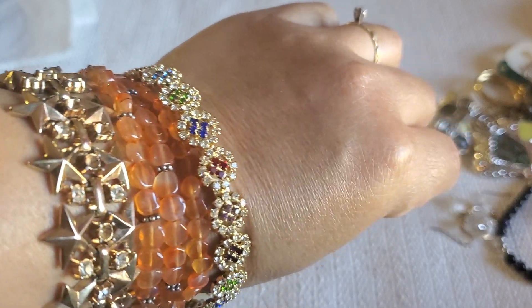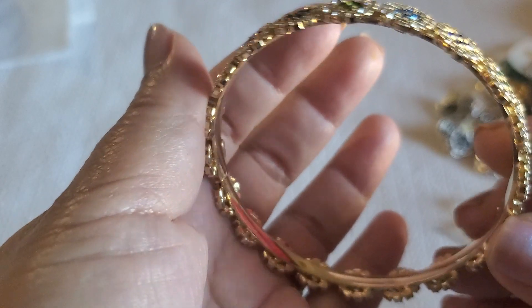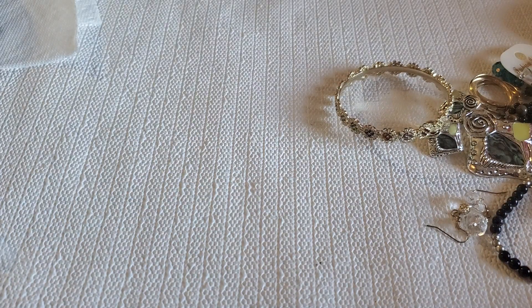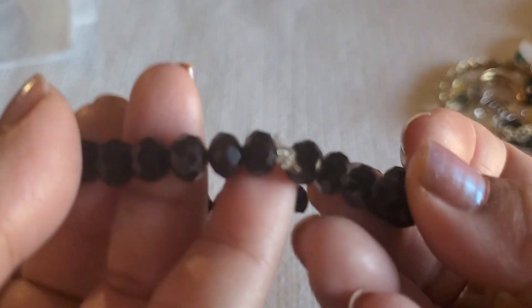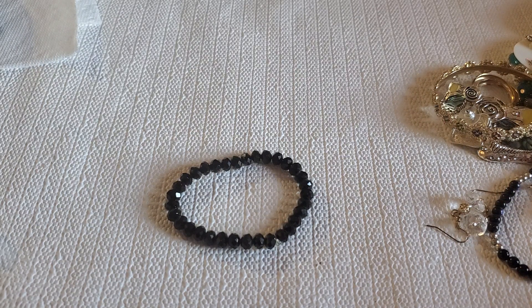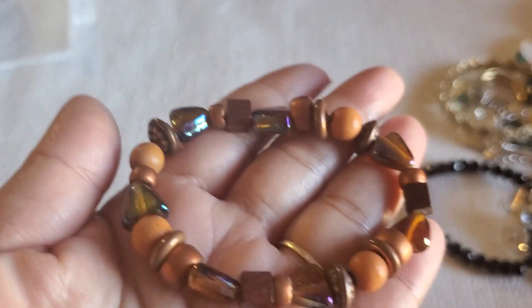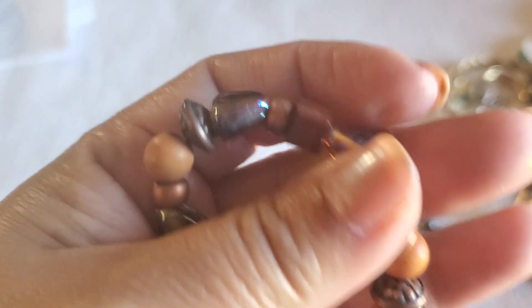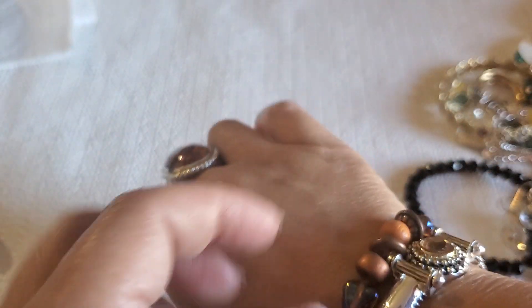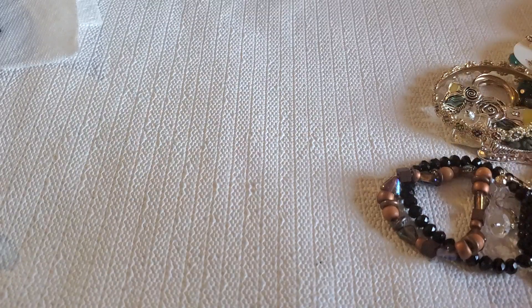And then I still have this gold tone bangle — she's so pretty, all different colored stone. This will be a dollar also. And I have this black faceted bead stretchy bracelet — that would be a dollar. Then I have this bracelet — it has the wood and this one's like a rainbow color faceted stone. I'll do a dollar on that one also.